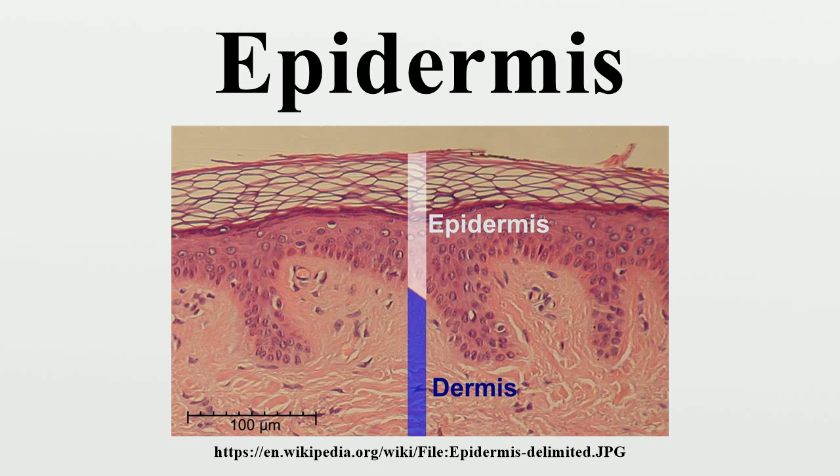In the spinous layer, keratinocytes become connected through desmosomes and start to produce lamellar bodies from within the Golgi, enriched in polar lipids — glycosphingolipids, free sterols, phospholipids and catabolic enzymes. Langerhans cells, immunologically active cells, are located in the middle of this layer.